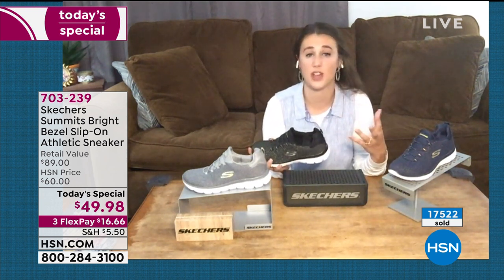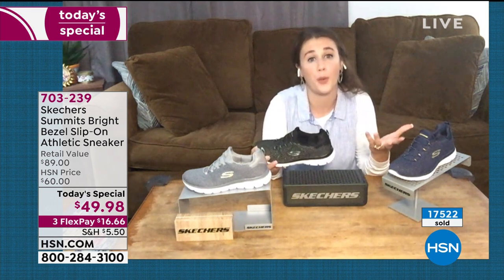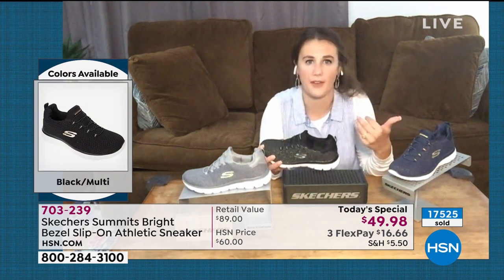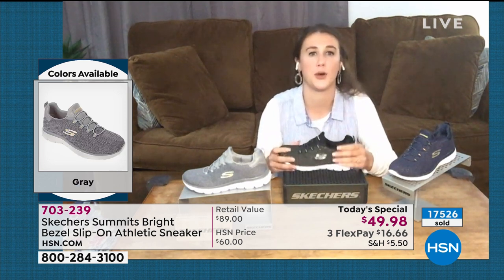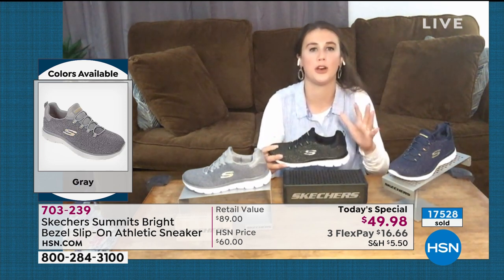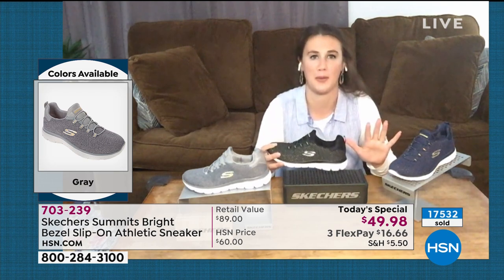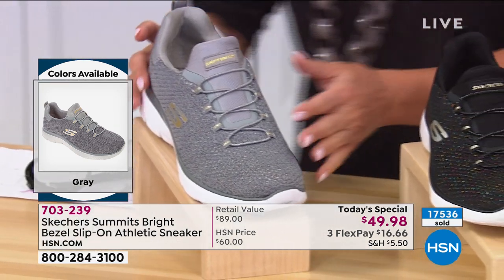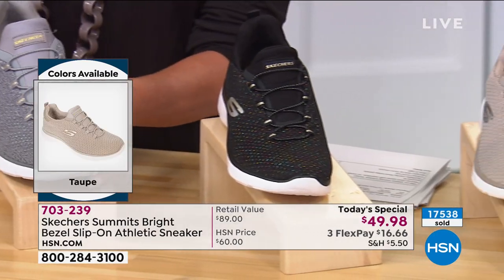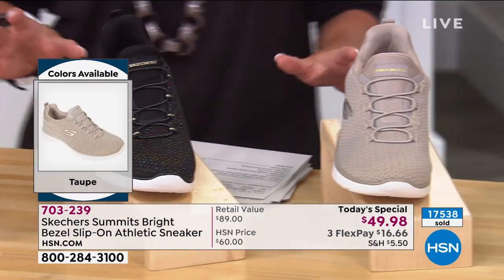I would also wear this sockless or with a thinner sock. If you are going to wear a heavier sock, just go up a half size. Other than that, it's true to size. Once you get this home, slip it on, and you will know exactly what we're talking about with memory foam — you're just going to sink into it. It's just like that 'ah' moment — ageless, timeless for all women.